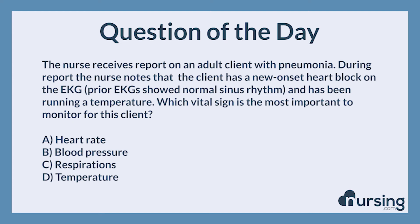The correct answer is A. Heart rate. A client who has a new onset heart block must be monitored closely for bradycardia. They may require external pacing if they do not have a pacemaker, so monitoring this client's heart rate is the priority.